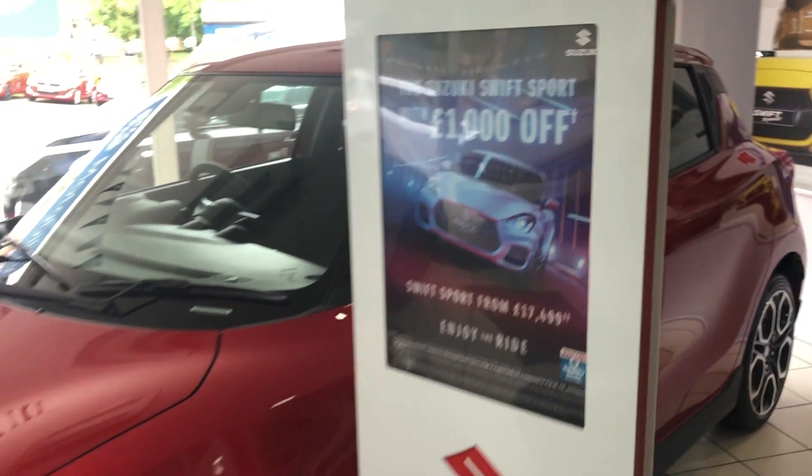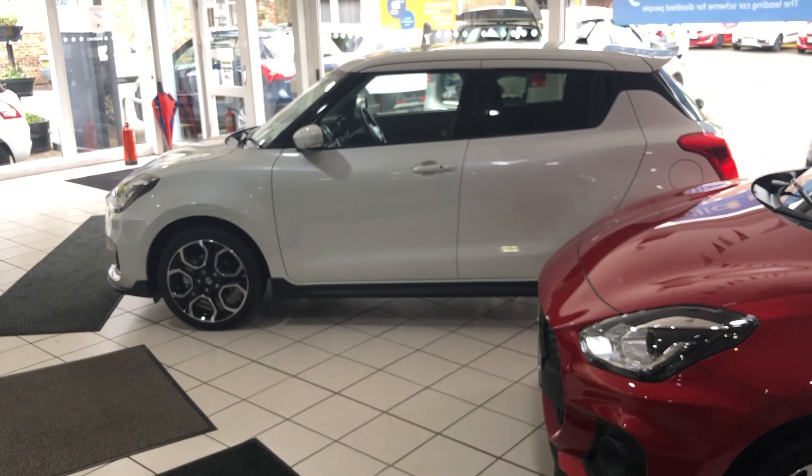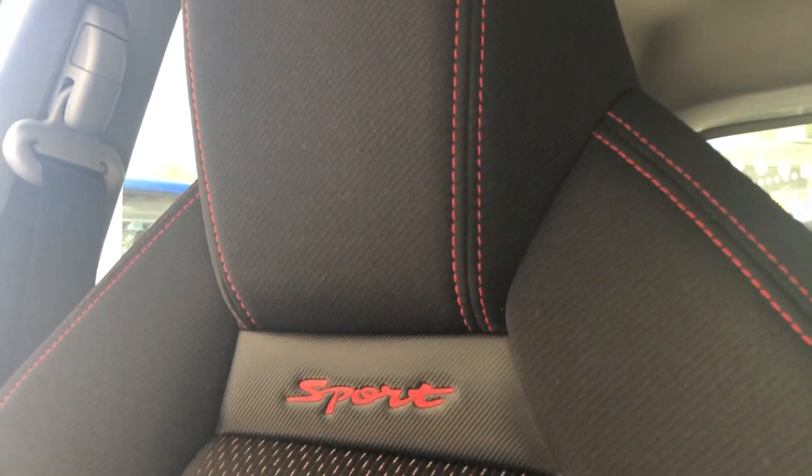One of the best things about the Swift Sport currently is the price — £17,499, and that's £1,000 off retail, and that includes your metallic paint.